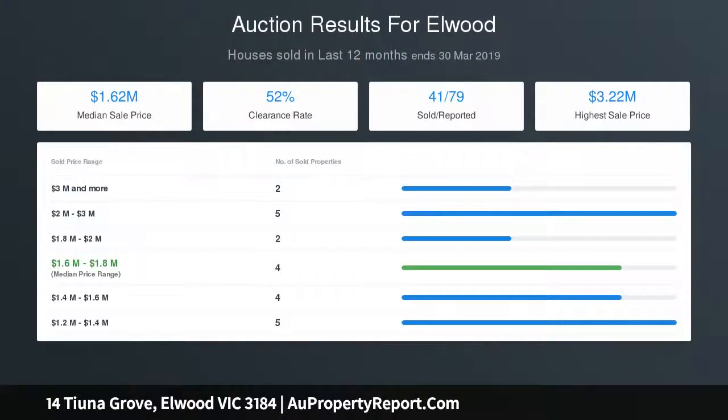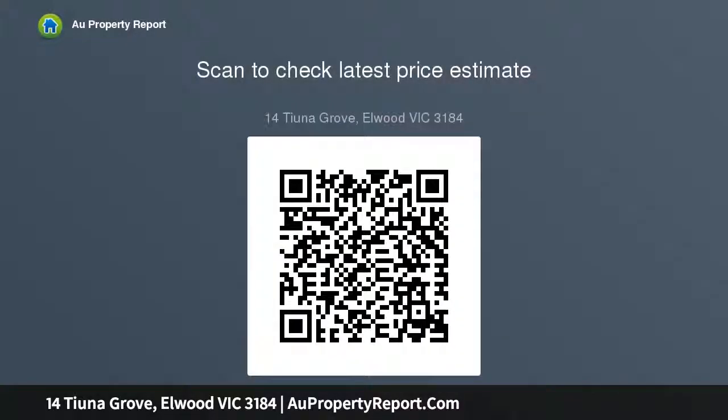Plus there's a separate air-conditioned studio apartment with kitchenette and toilet in the corner of the rear garden. The secluded northwest-facing rear garden enjoys a tranquil deck in leafy surrounds and leads to the external laundry and the studio apartment.